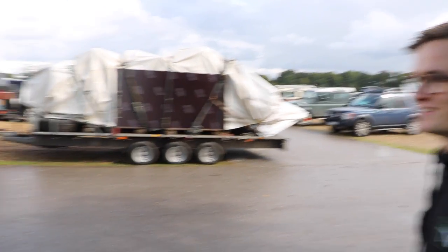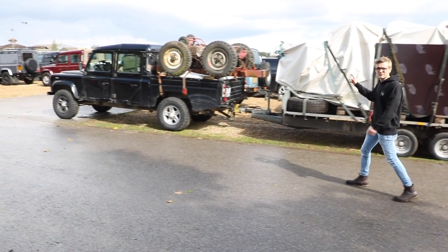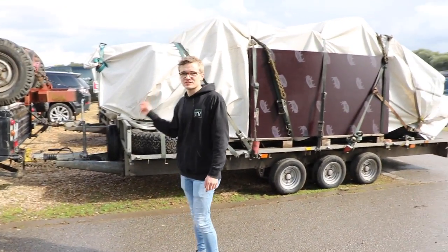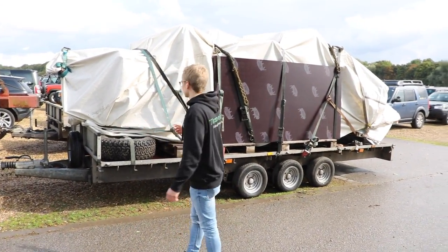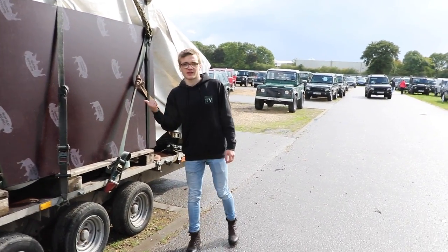Next up is this 130 which has come all the way from France. It's not so much the car I'm interested in, but the amount of stuff he has in the back. I don't think it's been bought at LRO, but this is some serious dedication — it's probably got enough to build a whole car, or maybe it has got a whole car under there.